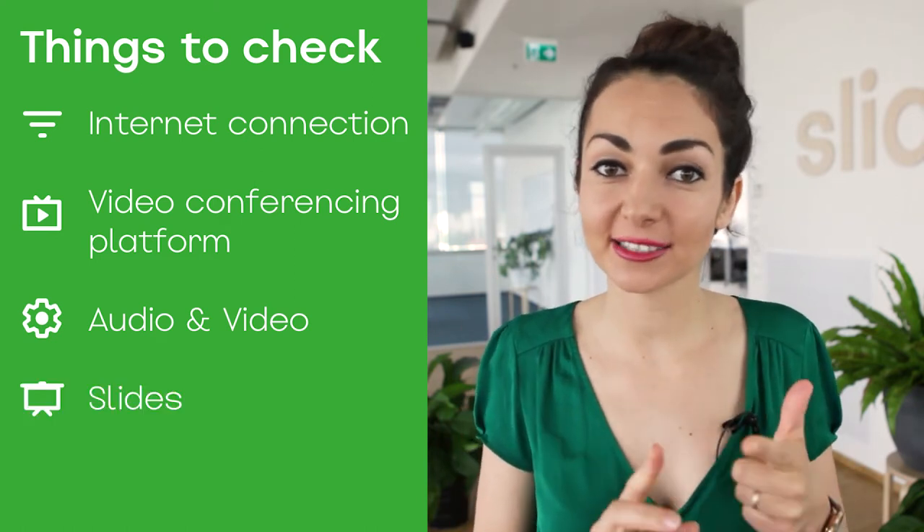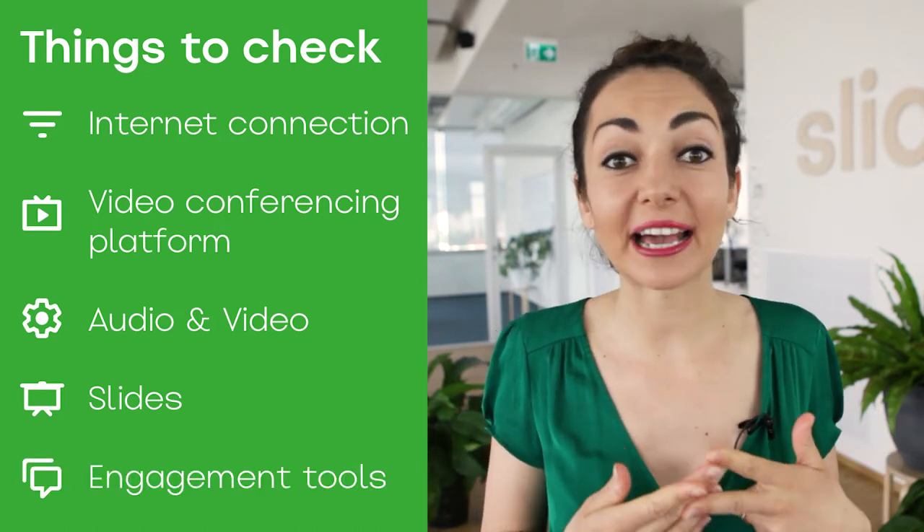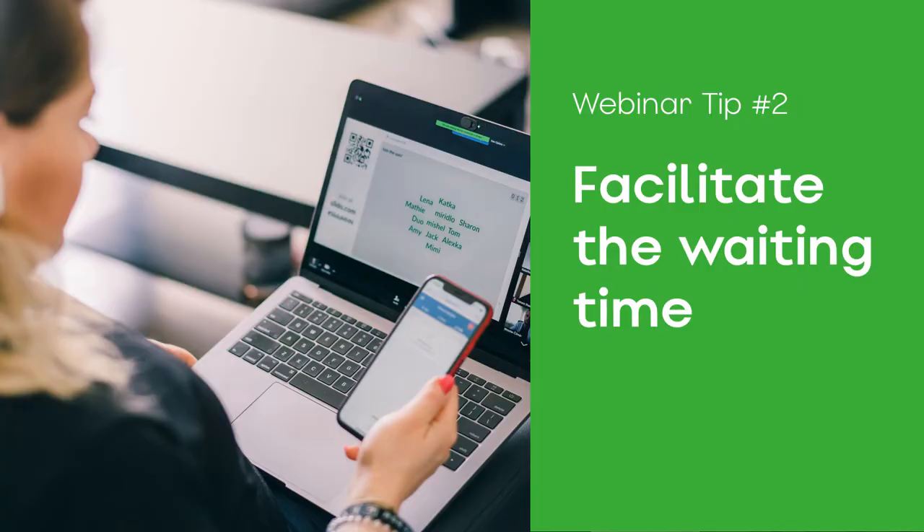Make sure you run through your slides — they are really, really important. And if you are using engagement tools such as Slido or anything like that, really make sure you test that as well.